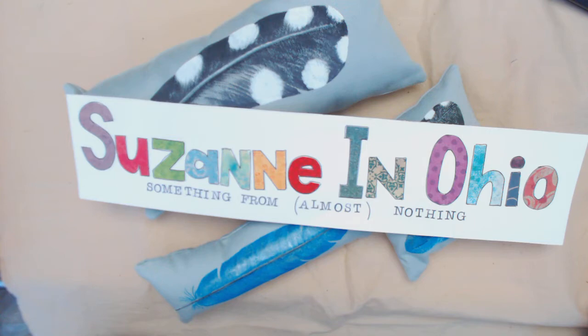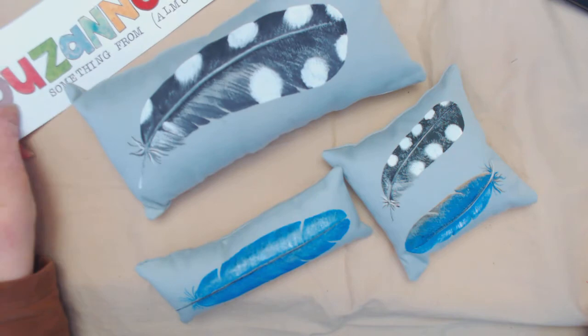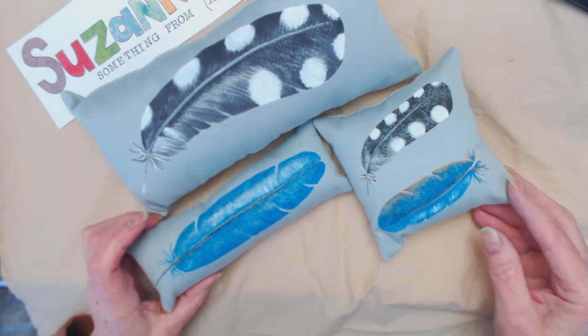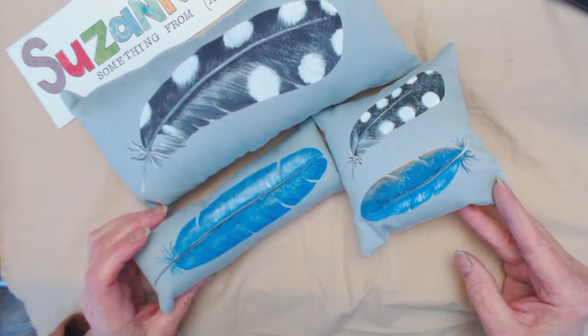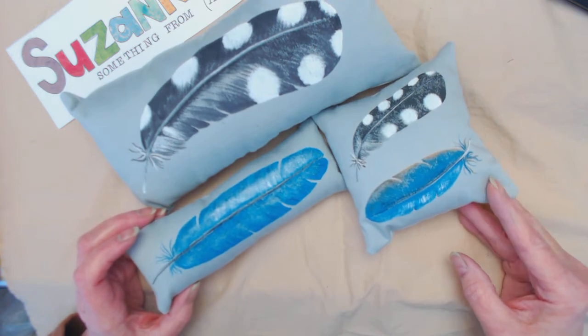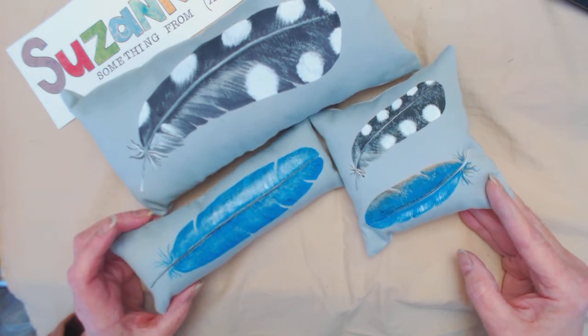Hello, this is Suzanne in Ohio. I have a very quick project share for you today. Some of my items on Etsy have sold and I wanted to show them to you before they went out in the mail. What I have here are three of my little painted pillows — I want to show you these bird feathers. I got on a kick last summer and painted several of them, and a few have sold on Etsy. That was long before I had my YouTube channel, which is still very new — less than three months old — so be patient with me.